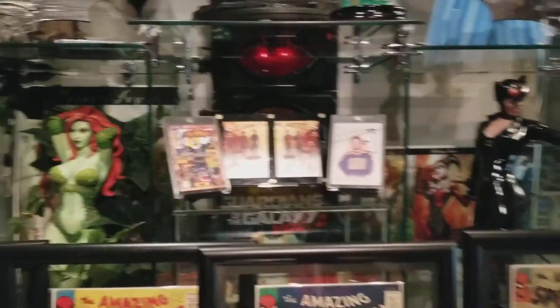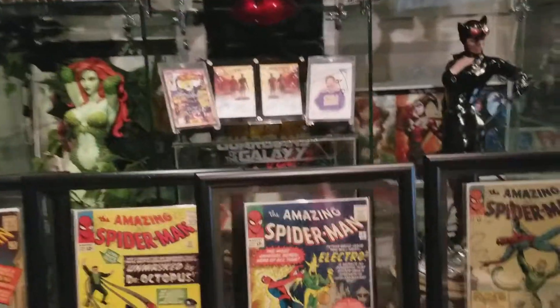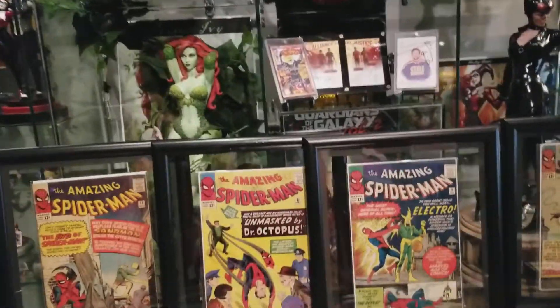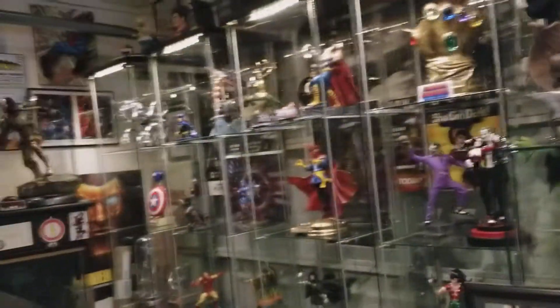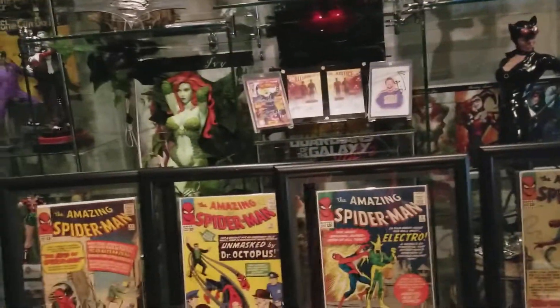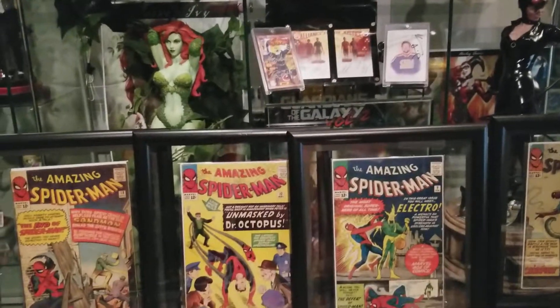Hi everybody, this is Dreamer, DreamersIncArt.com. Instead of doing statues, as I usually do, this is going to be focusing on the comic book side of my collection.